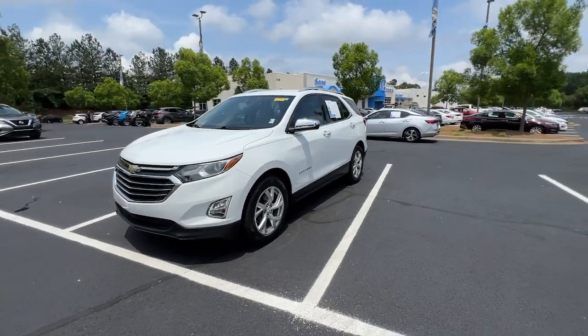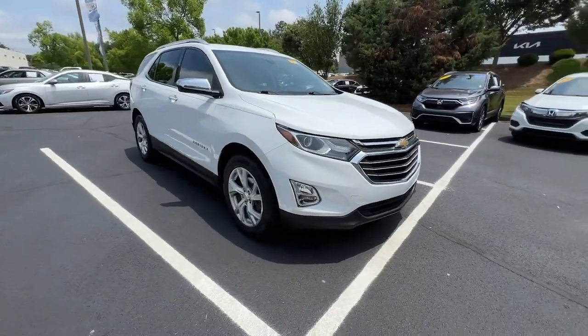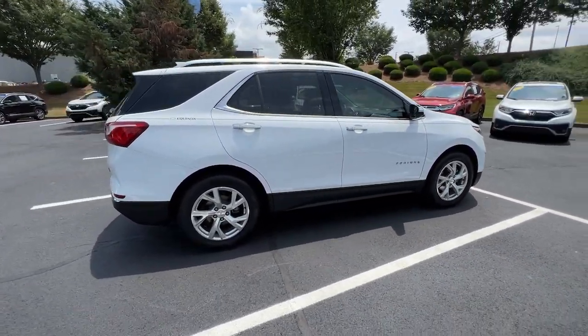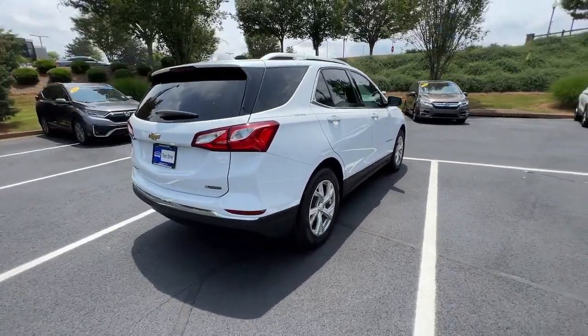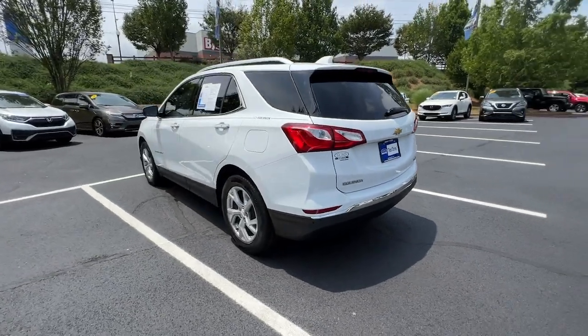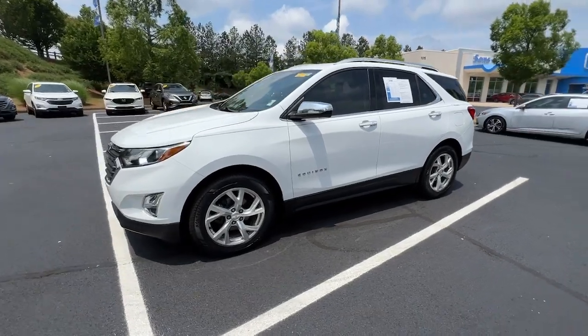Look no further than the 2018 Chevrolet Equinox. This vehicle is an outstanding buy with fewer than 70,000 miles on the odometer. The advanced safety features, passenger-friendly cabin, generous cargo space, and connected technology of the Equinox help you navigate every twist and turn of the road with confidence and style.